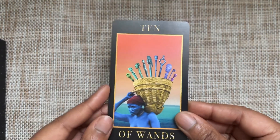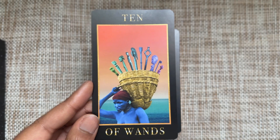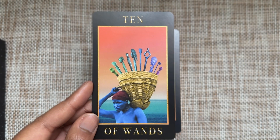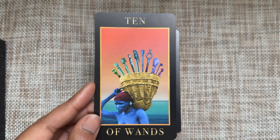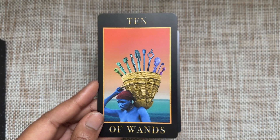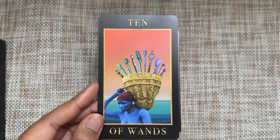Ten of Wands — carrying the load home, looking tired. It's been a long day; you just need to get home and lay this burden down. There's water behind — or maybe a desert landscape? It's hard to say because it is blue.